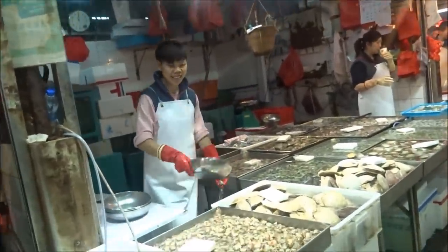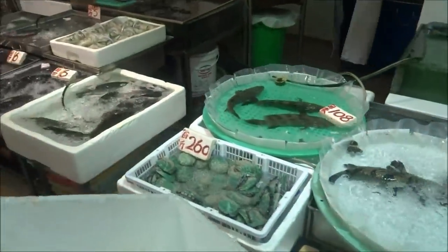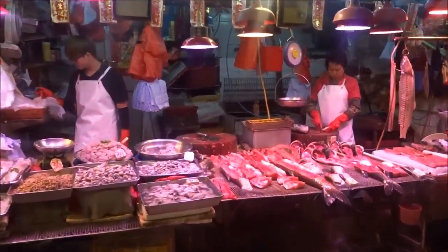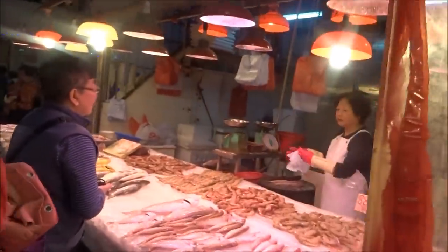Everyone looking for the best deals. I don't even know what most of the stuff on this market is. Some of it looks really nice, some of it looks absolutely disgusting. Coming on to the next aisle anyway. You can see those shrimps look amazing — yummy yummy.